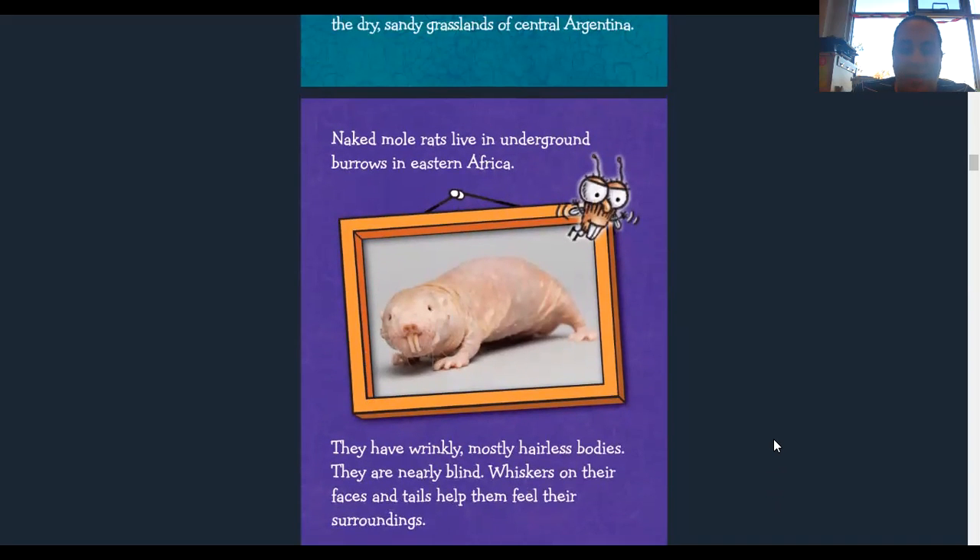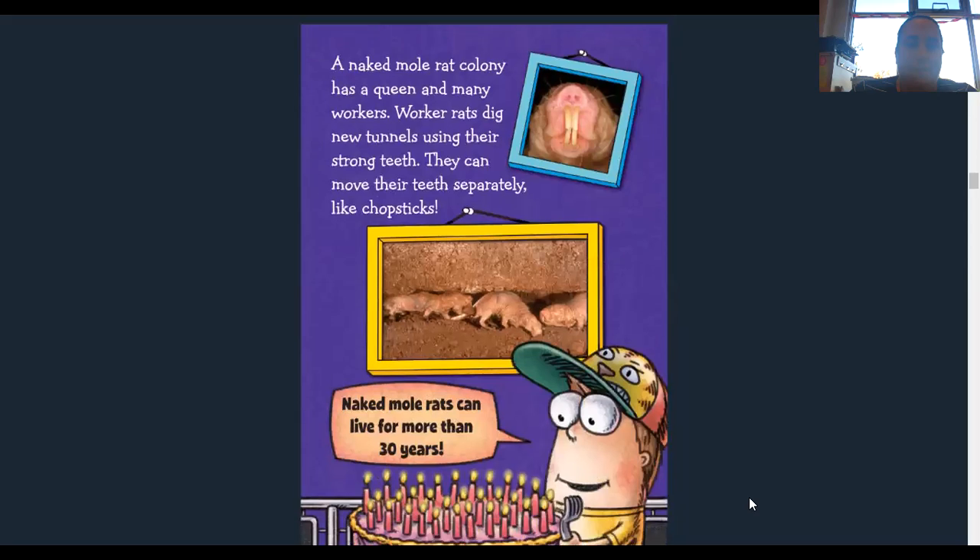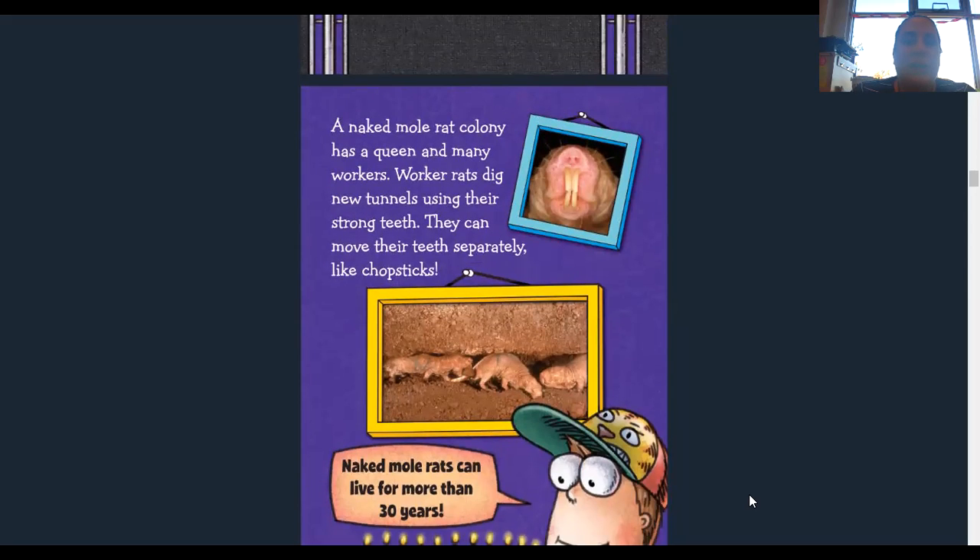Naked mole rats live in underground burrows in eastern Africa. They have wrinkly, mostly hairless bodies and they are nearly blind. Whiskers on their faces and tails help them feel their surroundings. A naked mole rat colony has a queen and many workers. Worker rats dig new tunnels using their strong teeth. They can move their teeth separately like chopsticks — so it sounds like they can move each one separately. Naked mole rats can live for more than 30 years.